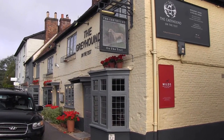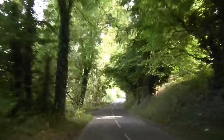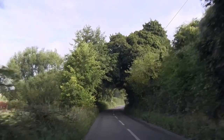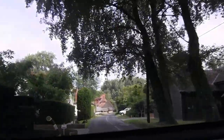We were lucky enough to stay at the Greyhound on the Test, which is right in the heart of Stockbridge — a quaint little English village in southern England. The drive is incredible, surrounded by lush green trees and pastures, and quite often you'll have manicured hedges literally all the way to the road's edge.